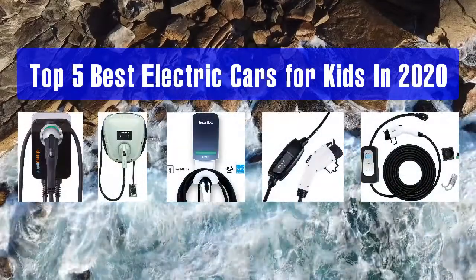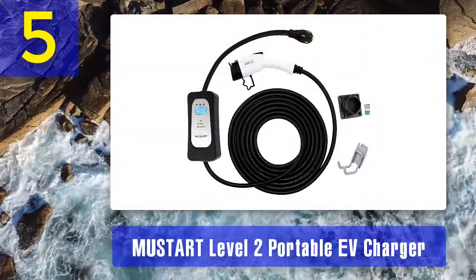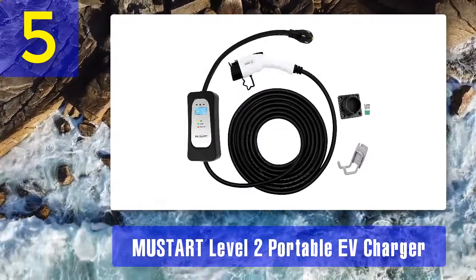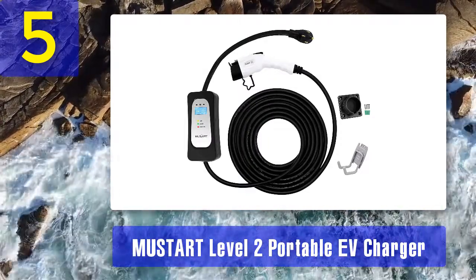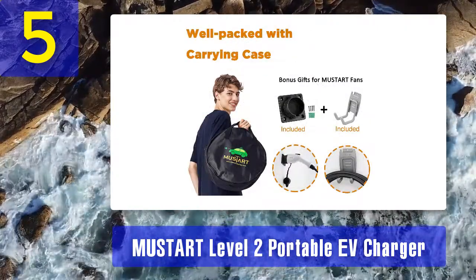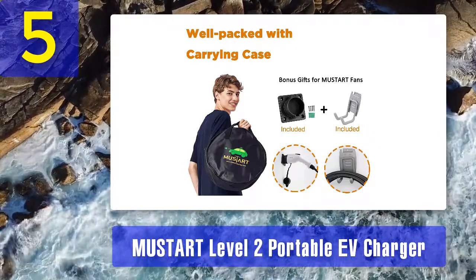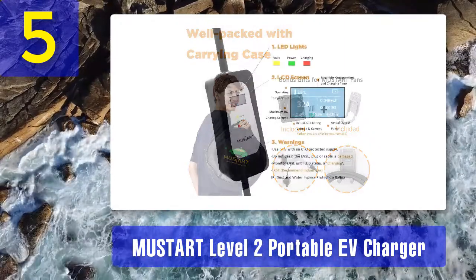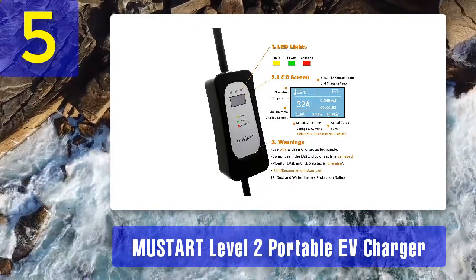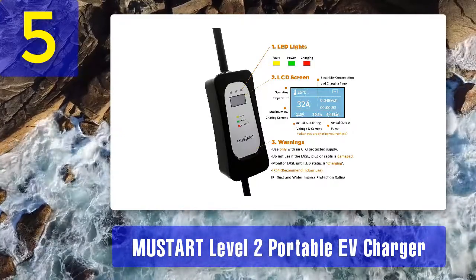Top 5 best home EV chargers in 2020. Number 5: the Mustart Level 2 Portable EV Charger. This portable charging option is available with different plug options — NEMA 10-30, NEMA 14-30, NEMA 6-50, NEMA 14-50, and NEMA 10-50. This charger offers up to four times faster charging than a standard 16-amp Level 1 EV charger, with charging speeds depending on which product you choose.